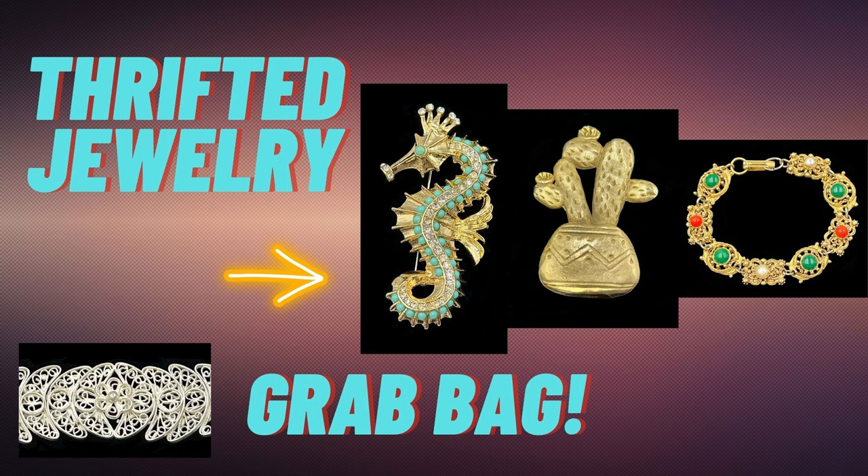Allie Borealis here. Welcome to my channel and thanks for subscribing. I just finished up at the DMV and my guy is still in there. He said, why don't you go thrift and I'll let you know when I'm finished. There's a thrift store right around the corner from here — I'm going to go check it out. Let's see what we can find.